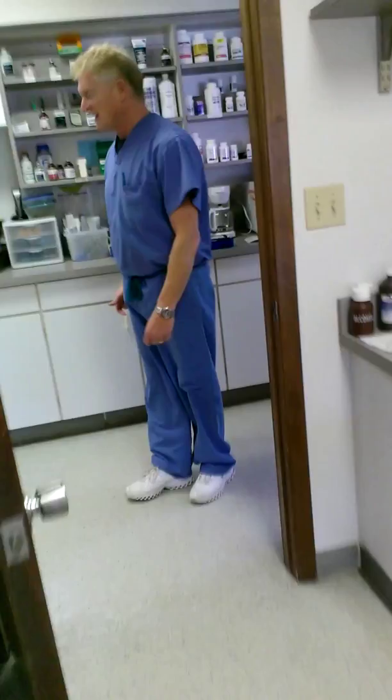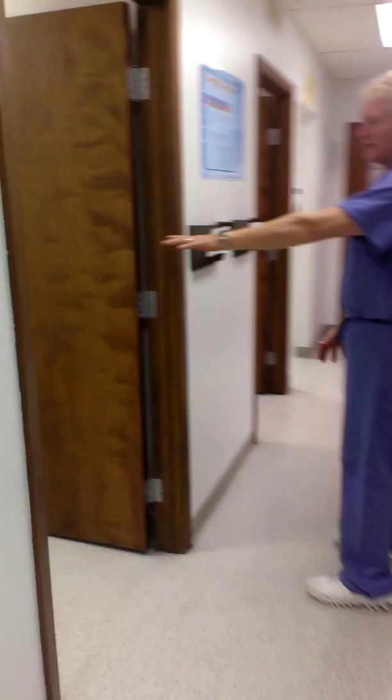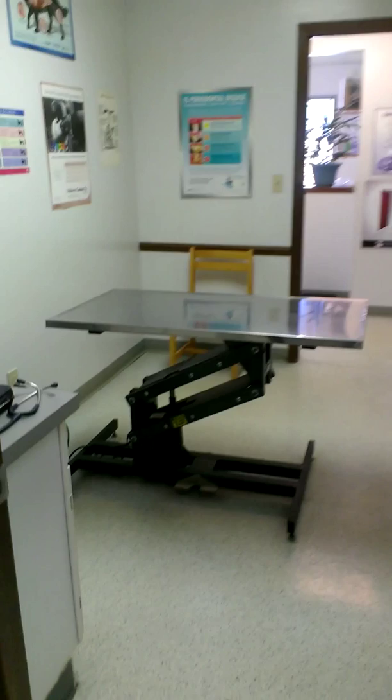As you can see we have two dog rooms — they're exactly the same. And then our cat room is down here. The cat room has a fixed table, it's not a hydraulic table, and we have all cat information over here. Keeps it nice and quiet.